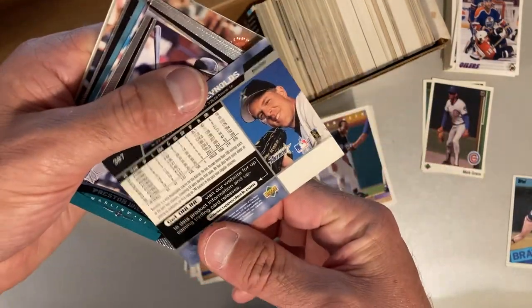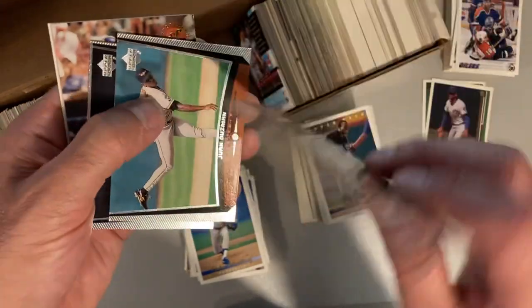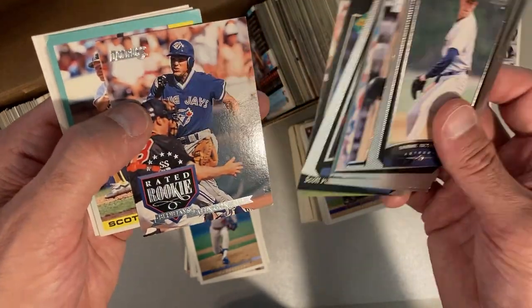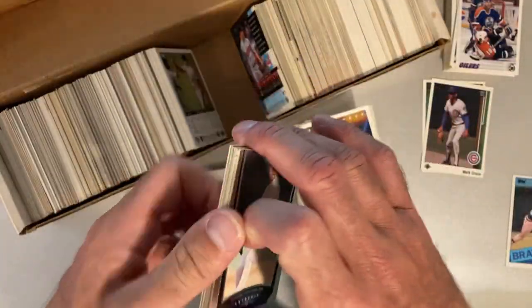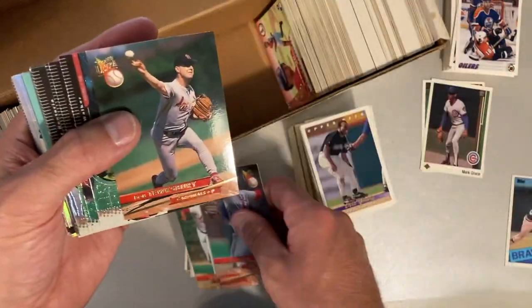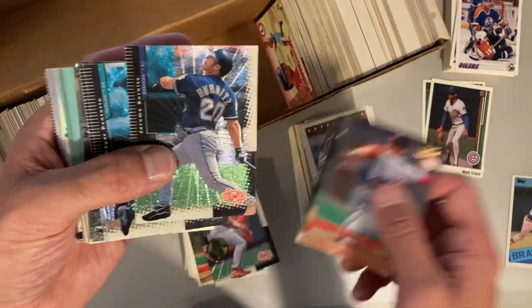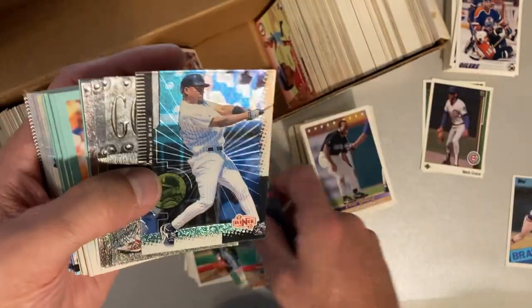And then we get these Upper Deck — what year are these? These are 1999. Michael Tucker, Juan Guzman, Matt Williams. Now we are all over the place. Alex Gonzalez — we've had a lot of Alex Gonzalez in here. So a nice eclectic mix of cards. There's a Lee Smith, '93 Fleer Ultra. And then we get the Ionix set here — Todd Walker, Juan Gonzalez, Jeremy Baronitz, Edgar Renteria.